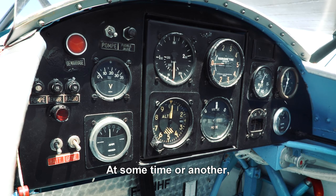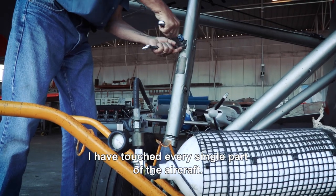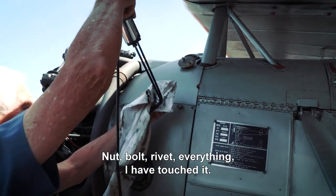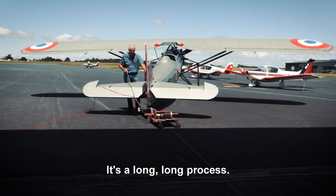At some time or another I have touched every single part of the aircraft — nut, bolt, rivet, everything. I've touched it. It's a long, long process.